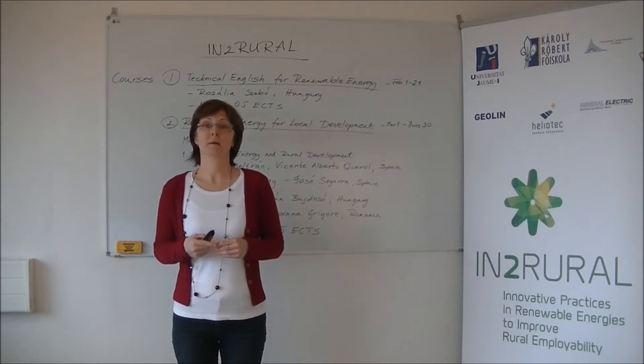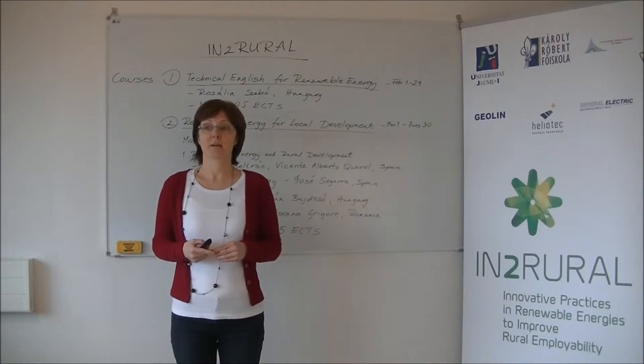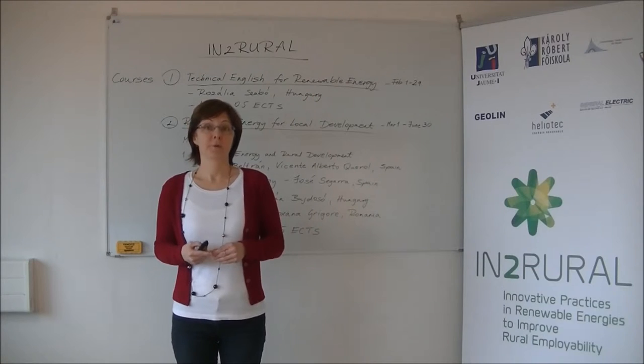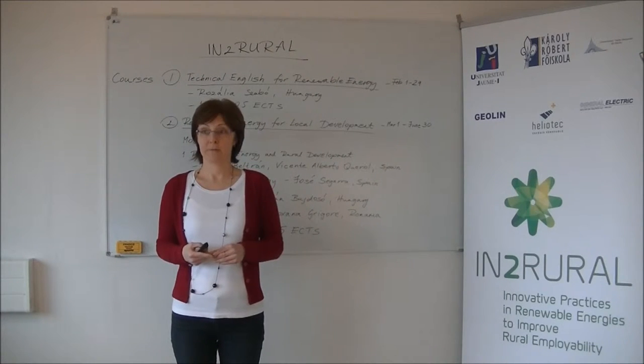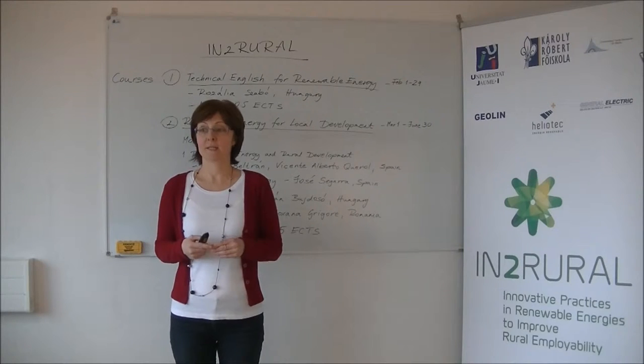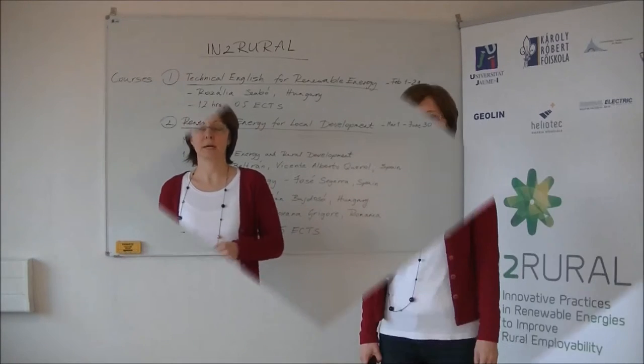There are also three small and medium-sized enterprises participating: Heliotec from Spain, General Electric from Romania, and Gavulin from Hungary. The 30 participating students also come from these countries — ten students from Spain, ten from Romania, and ten from Hungary.